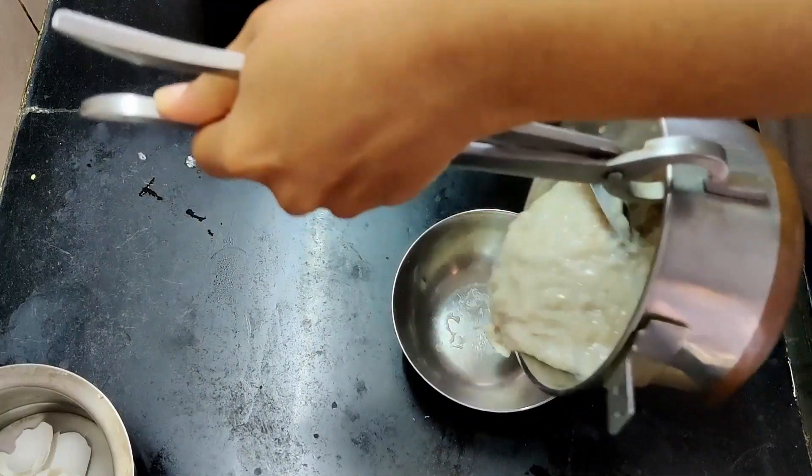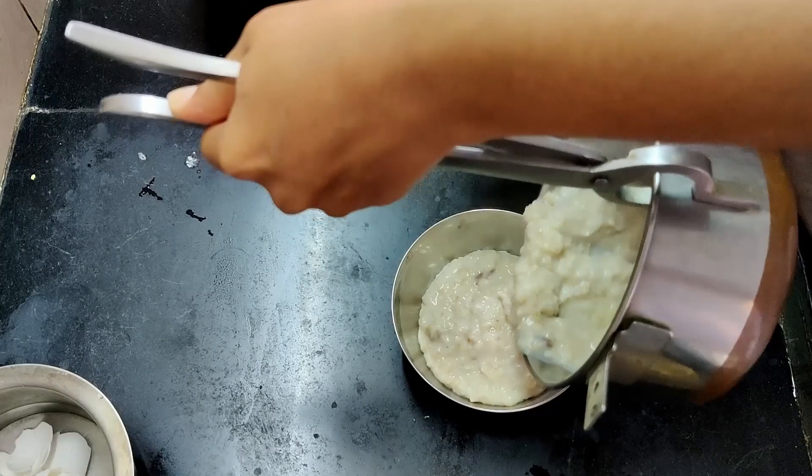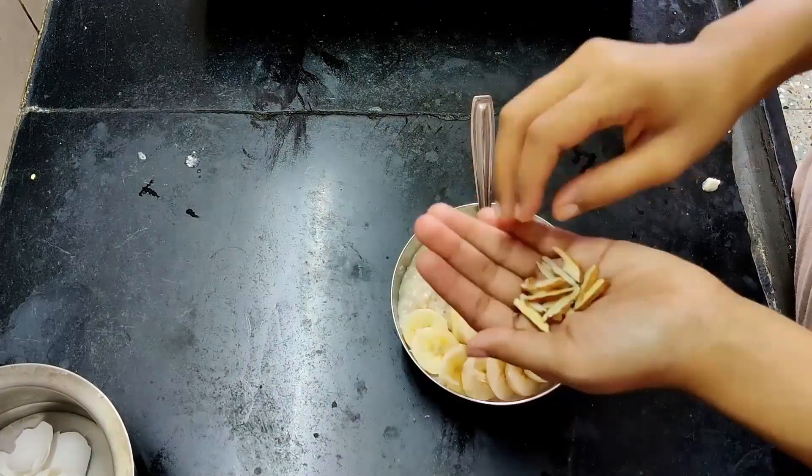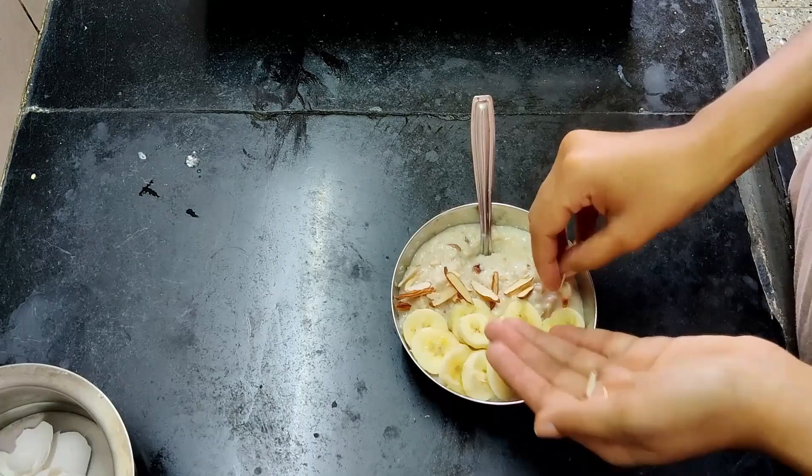I topped the oatmeal with the other half of the banana and also added slivered almonds — I had soaked them overnight, then just cut them up and added them to the oatmeal.